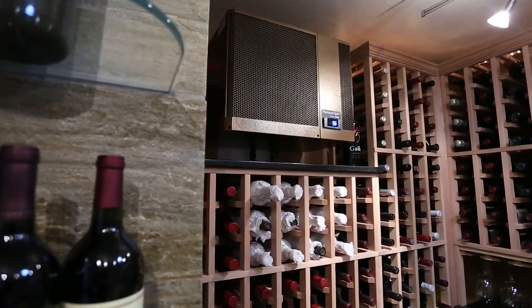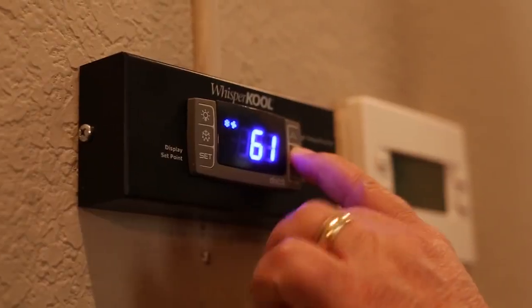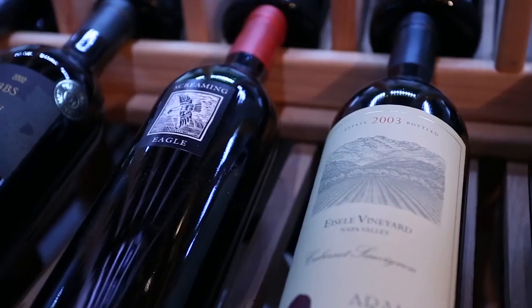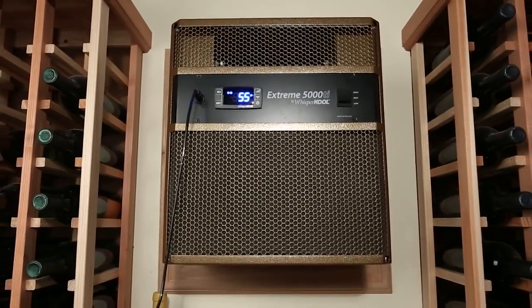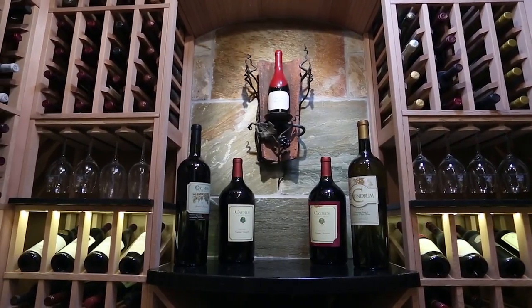There are several factors to consider when choosing the right unit for your wine cellar. The difference between a traditional cooling unit and a whisper cool unit is that traditional units are designed to cool quickly, causing humidity to drop below acceptable levels. A whisper cool unit cools the air slowly, cycling down the temperature while maintaining proper humidity levels in the cellar.